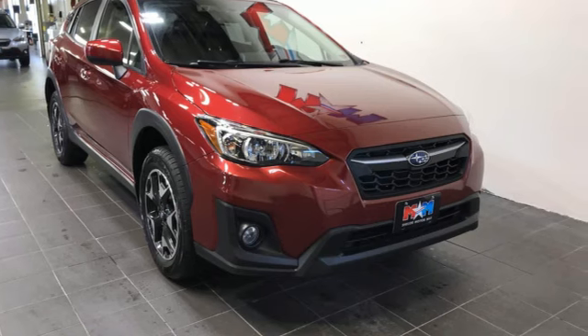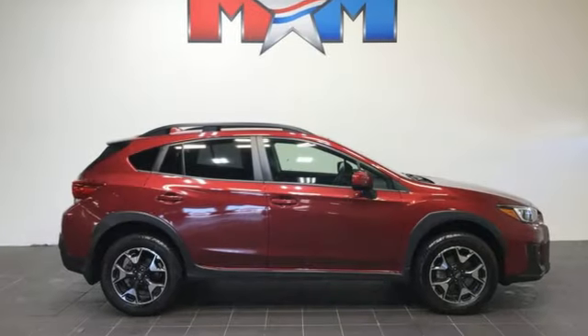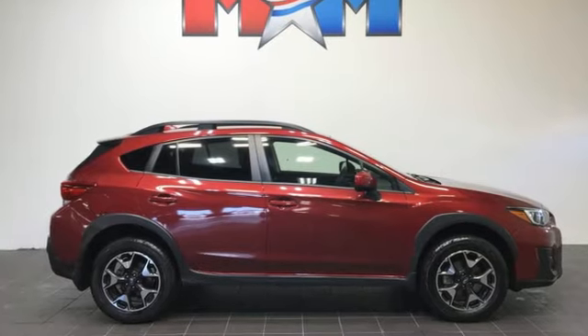Stay safe. Drive a Subaru. Someone is going to drive this fantastic vehicle off the lot — it should be you. Test drive it today.